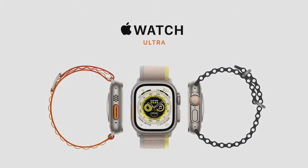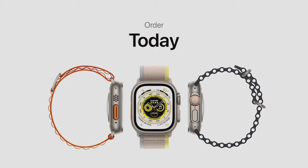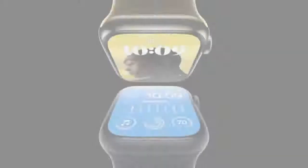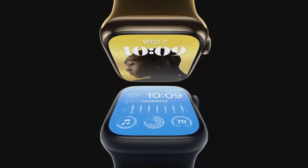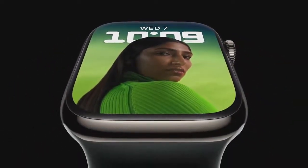All models of Apple Watch Ultra will be $799. You can order it today, and it will be available starting on September 23rd. This is the new Apple Watch Series 8 — it has all the things you love about Apple Watch, plus even more. Series 8 is beautifully designed and packed with the most advanced sensors and technology. It features a big, brilliant, always-on display with narrow borders that push the screen right to the edge.